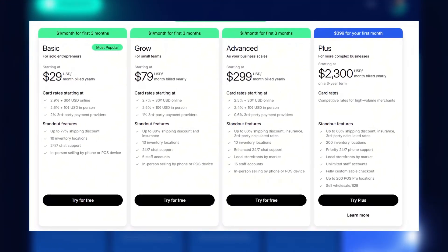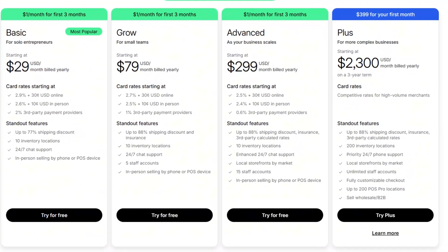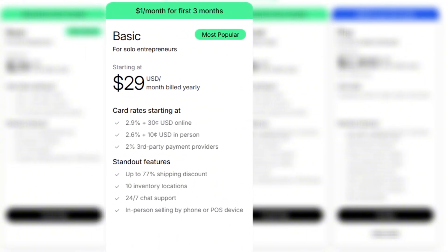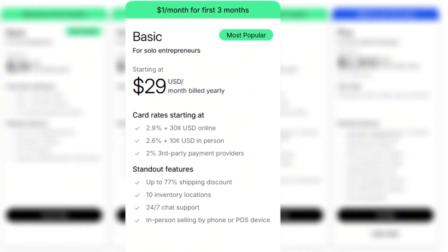Now let's quickly go through the Shopify plans and see which one actually makes sense for you. Starting with the basic plan — it's designed for solo entrepreneurs and small stores just getting started. It starts at $29 per month when billed yearly, and it includes everything you need to run a simple online store. You get support for up to 10 inventory locations, 24/7 chat support, in-person selling with a phone or POS device, and discounted shipping rates. For beginners, this is usually more than enough.